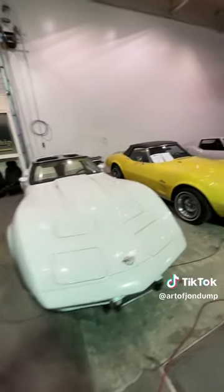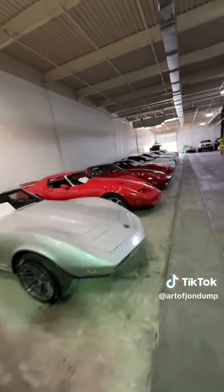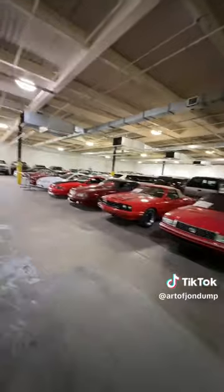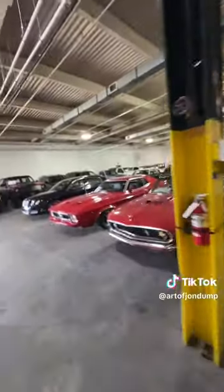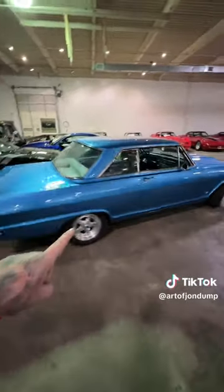If you need a Corvette, they are not short of them. I think this whole line is all Chevy, and this line's pretty much all Ford — it's all fastbacks. They've got everything. Well, that's not Chevy, but it's a GM. Man, do they have the selection for you guys.